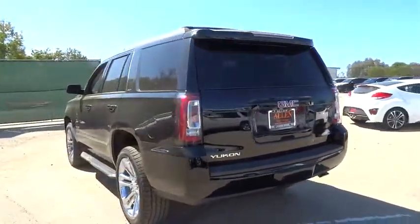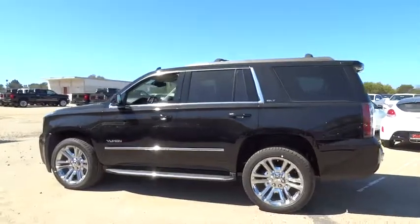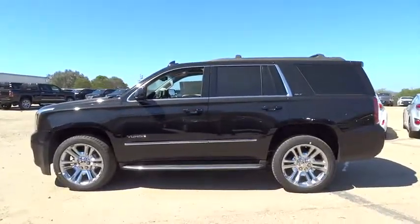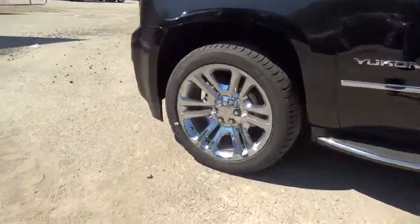The 2016 GMC Yukon. Peace of mind comes standard with GMC's 100,000 mile, five-year powertrain warranty and Yukon's five-star frontal crash test rating.